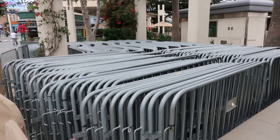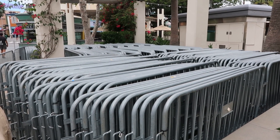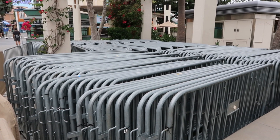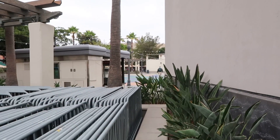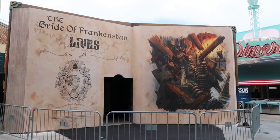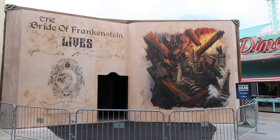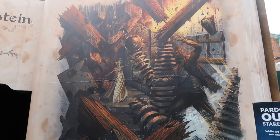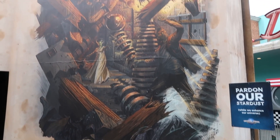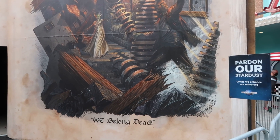Stanchion alert — these guys are just hanging out right here, getting ready for HHN, telling each other their game plan this year to handle the crowds. These are probably going to go inside the plaza for the Bride of Frankenstein Lives. And look at this — the walls have been taken down for the Bride of Frankenstein Lives. We get a full look at this giant book facade. I really love the artwork on here. Shout out to whoever drew that up, because it looks great. We only saw the first half when the construction fence was up, but now that it's all down we see the bottom half and it looks really nice.